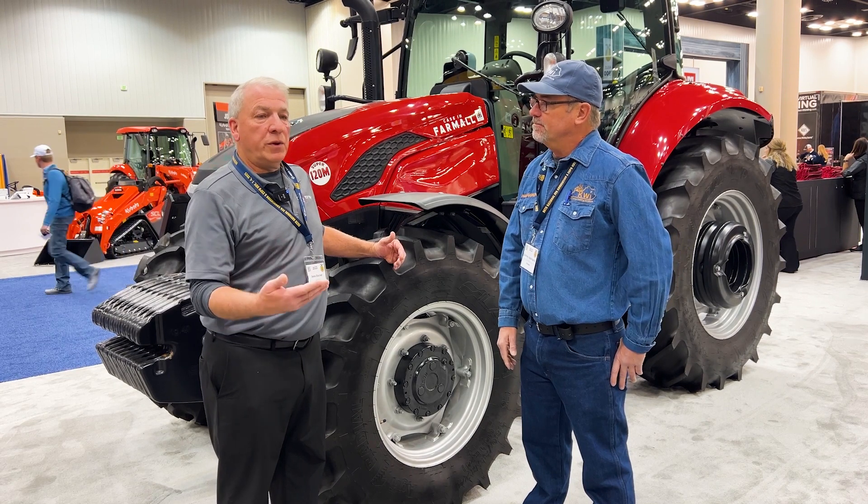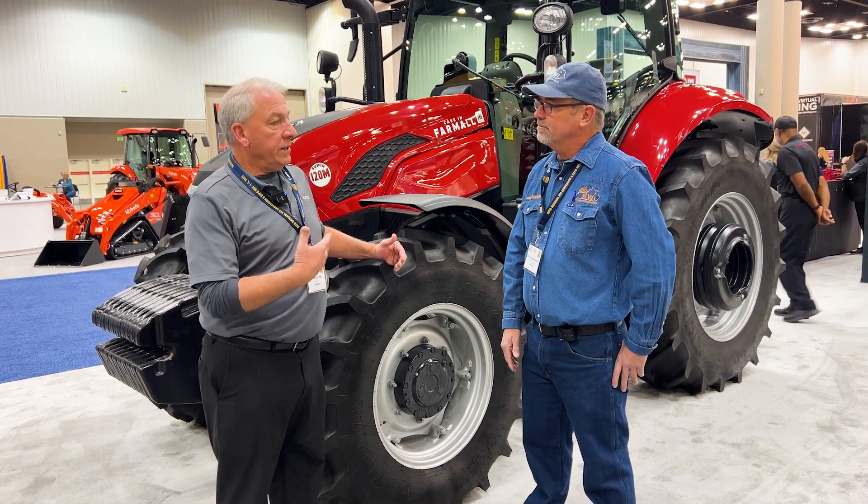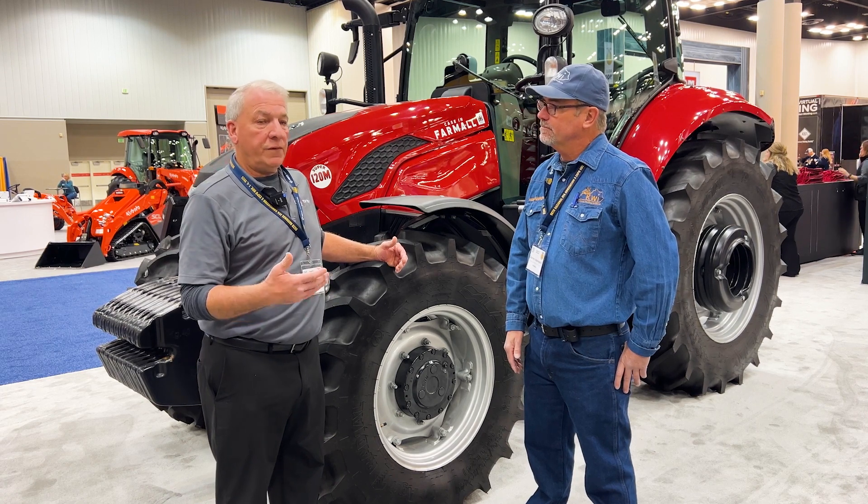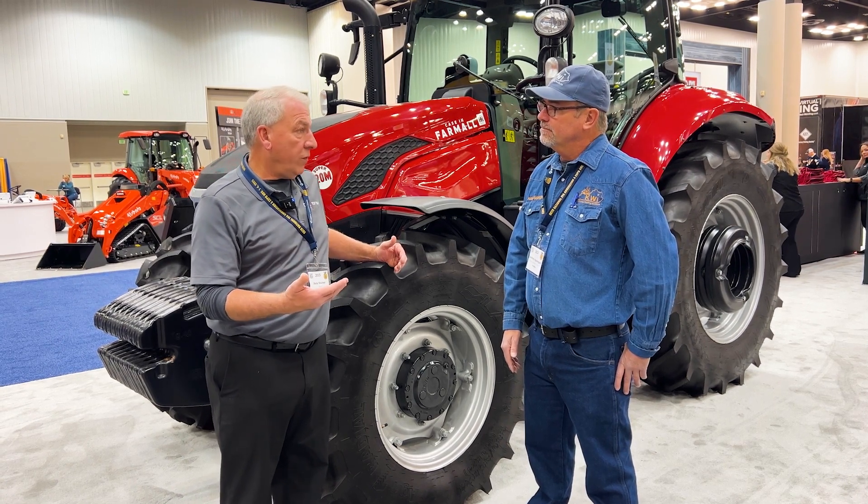Yeah, and that's the big push that we have. Most of our Case IH dealerships are located in rural communities, which gives the opportunity for those individuals who want to stay at home and work in their community to get jobs there — whether it's welding or as a technician. They can bring those skills together and work at a dealership or repair their own items on the farm.